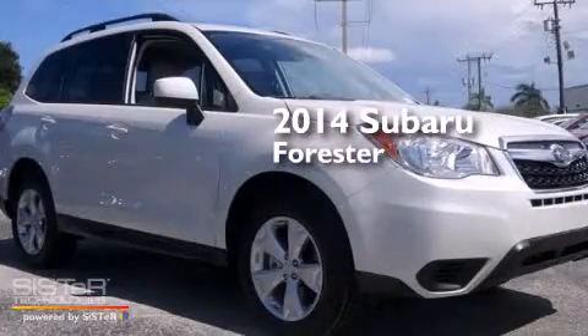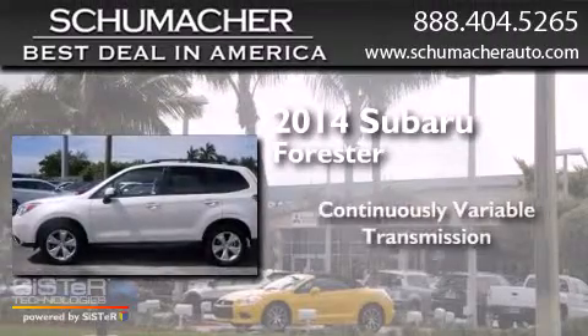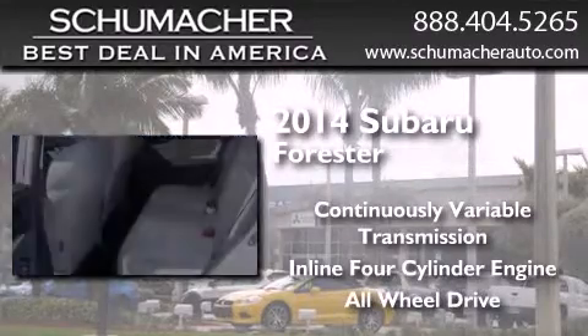This is a brand new 2014 Subaru Forester. This crossover has a continuously variable transmission, an inline four-cylinder engine, and the added safety and control of all-wheel drive.